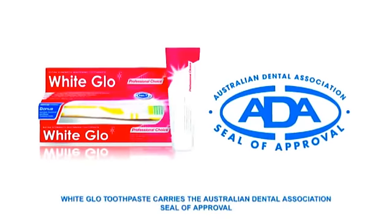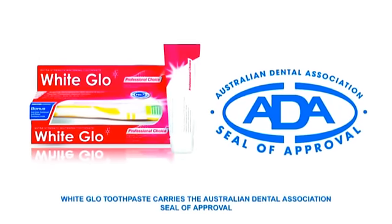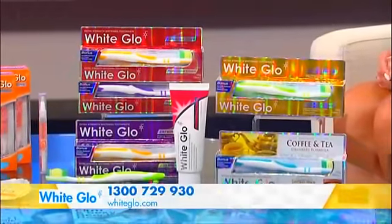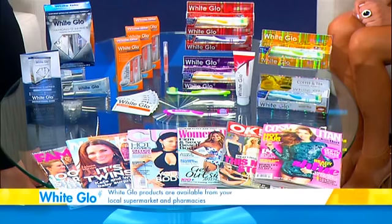These great products come from the White Glow Toothpaste brand, which was rated number one in a leading independent trial. White Glow Toothpaste has the seal of approval by the Australian Dental Association, so you can trust White Glow daily for your whole family. White Glow was originally designed for models and film actors, but now it's available to the general public. White Glow has been featured in leading magazines such as Cosmopolitan, Cleo, Vogue and Marie Claire.